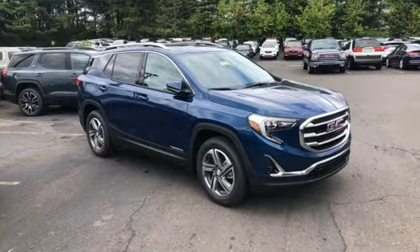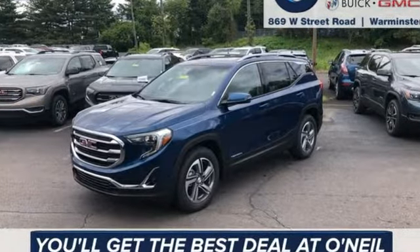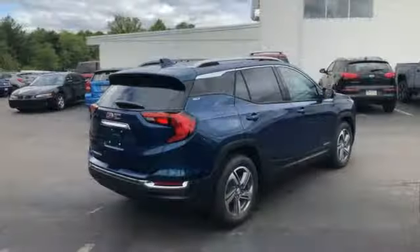Edmunds.com reports: a small crossover, the Terrain stands out thanks to its stylish cabin, versatile backseat, ample standard features, and sophisticated driving manners.